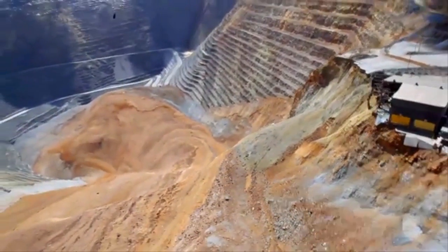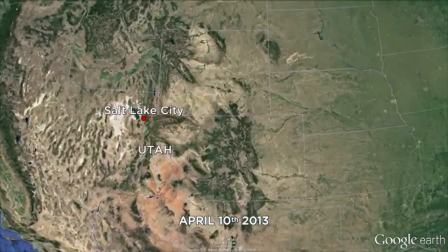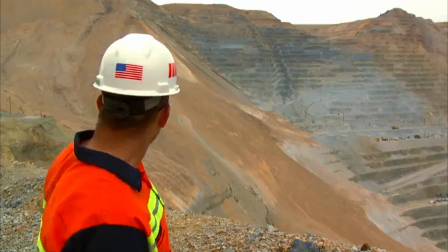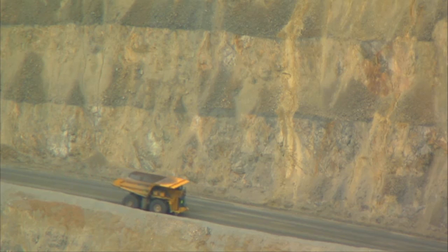April 10, 2013. One of the biggest landslides in North American history buries the Kennecott Copper Mine in Utah. Upwards of 160 million tons came from up above and ran down to the bottom of the mine, with debris over 1,200 meters deep. Miraculously, no one was injured.